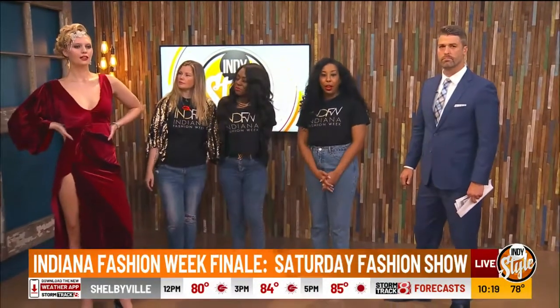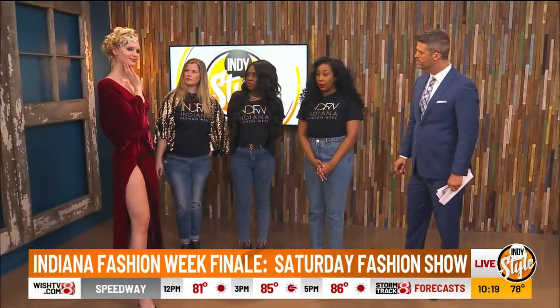We have a beautiful model from Helen Wells Agency. This is Ashley. And she is wearing Cybele Elena, which is a Nashville-based, Midwest-based designer. And I'm going to let the girls talk about hair and makeup.